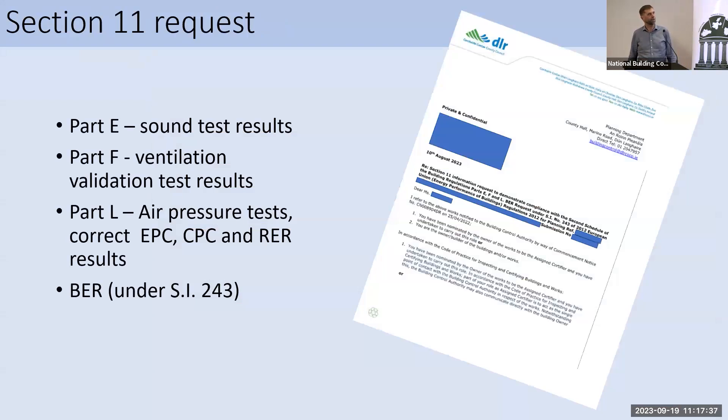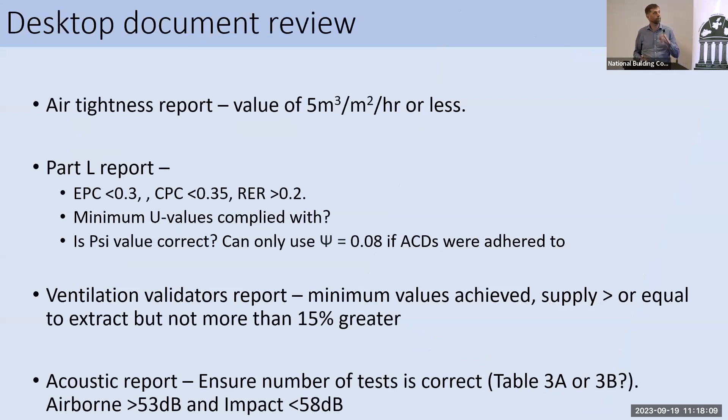Looking at the Section 11 request that we send: for Part E, we're looking for the test results as set out in the TGD. For Part F, ventilation validation test results, again as set out in TGDF. For Part L, we're looking for the air pressure test results as well as the Part L report to check the EPC, CPC and RER results. We also request the BER certificate, even though that's under different legislation. For air tightness, we're looking for a value of 5 metres cubed per metre squared per hour or less. For the Part L report, we're looking for an energy performance coefficient of 0.3 or less, a carbon performance coefficient of 0.35 or less, and a renewable energy ratio of 0.2 or less. These are all for dwellings; for non-dwellings there are different numbers but a similar process.